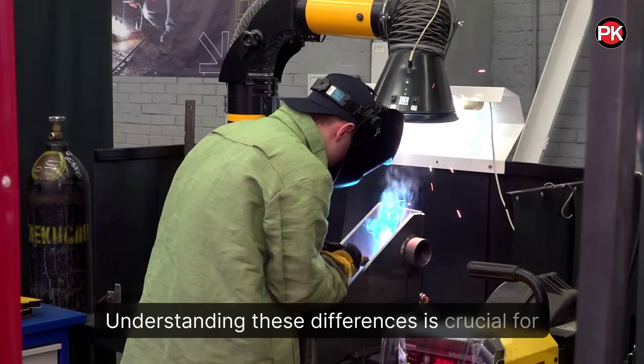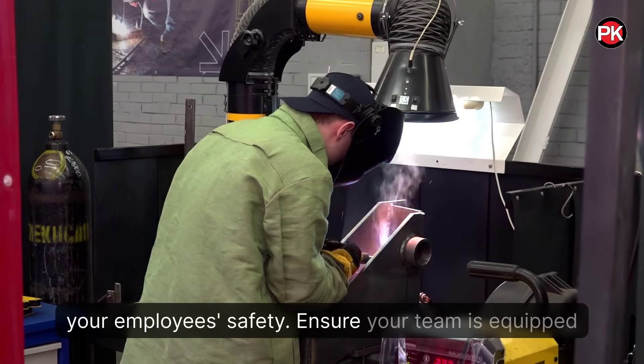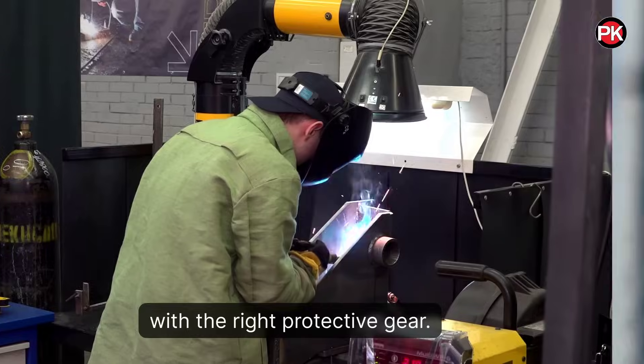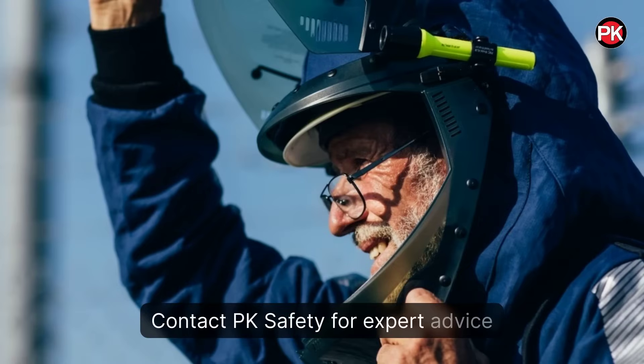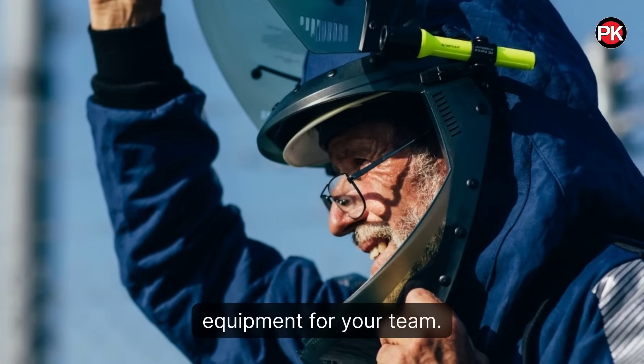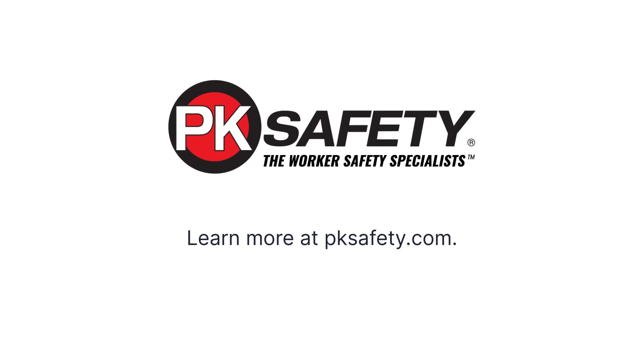Understanding these differences is crucial for your employees' safety. Ensure your team is equipped with the right protective gear. Contact PK Safety for expert advice on selecting the right personal protective equipment for your team. Learn more at pksafety.com.